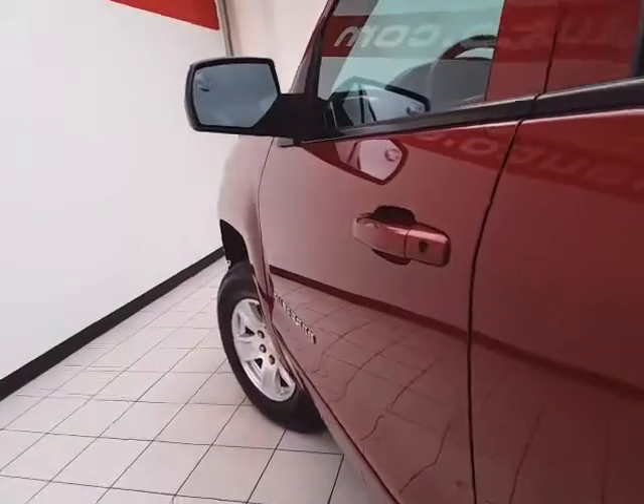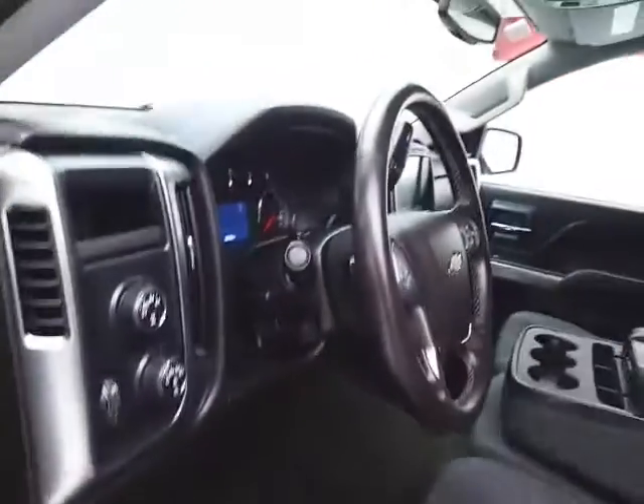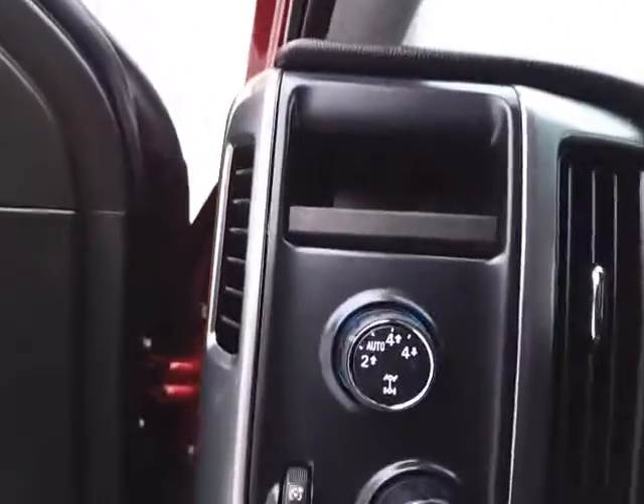This LT has keyless entry with remote start, power windows, locks, and mirrors, plus a power driver's seat along with a tilt and telescopic steering wheel to put you in that perfect driving position. Shift-on-the-fly four-wheel drive with auto mode.